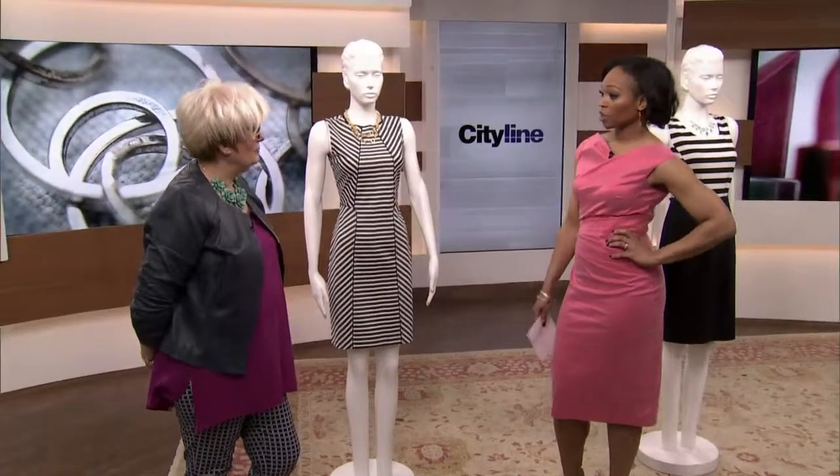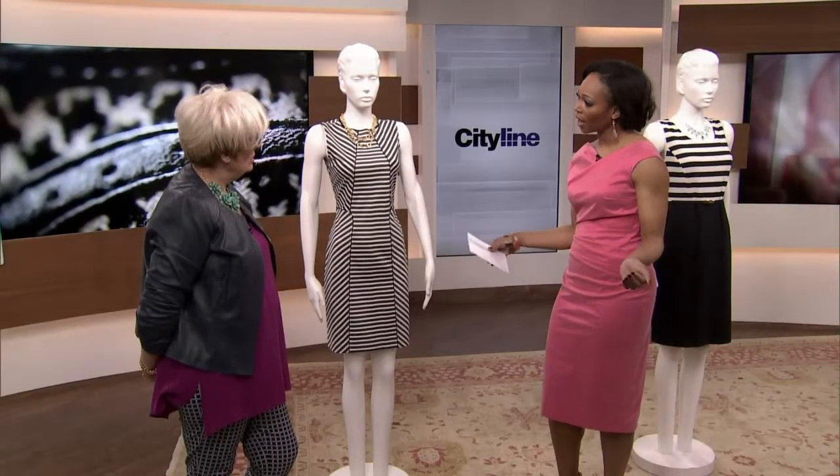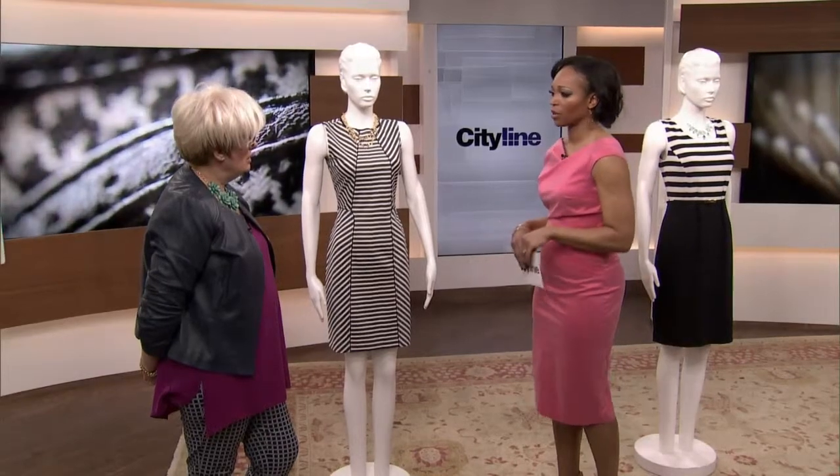Let's talk stripes — and not just about stripes being very in right now, but about how to wear them for your body shape. There seems to be this idea that if you are a curvier person, if you're wide and your hips are wide up top, you shouldn't be wearing horizontal stripes. So let's put all that to rest and talk about how you should wear them.